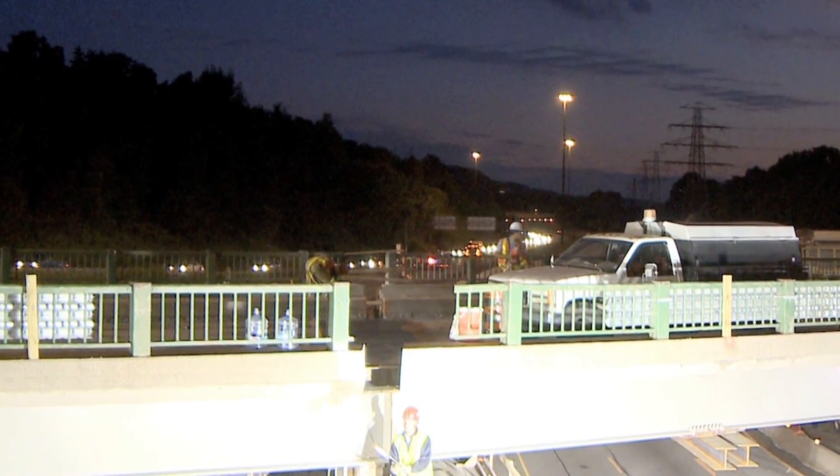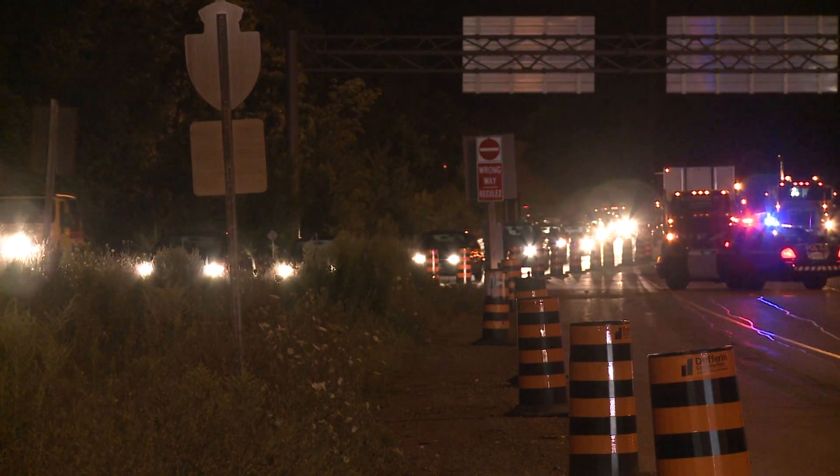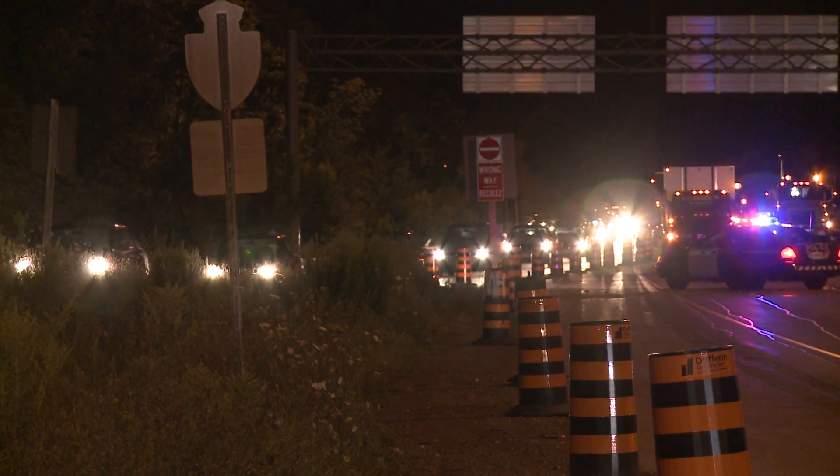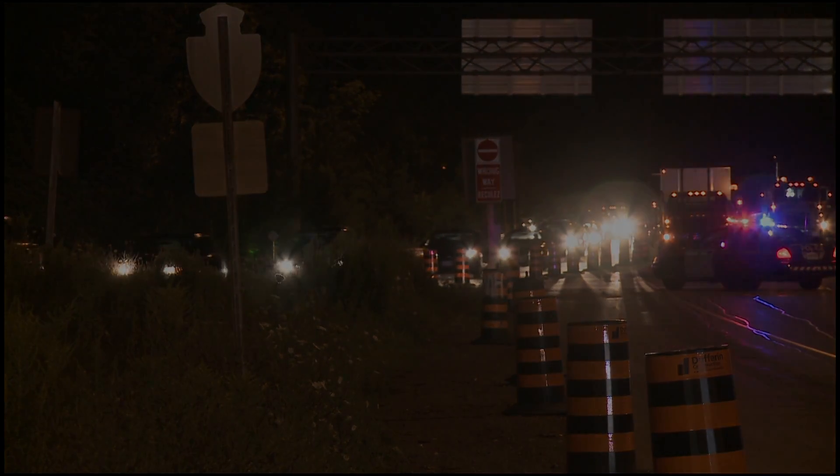On Friday, July 30th, the Rapid Bridge Replacement began on time at 9pm with the closing of the east and westbound lanes of Highway 403. Traffic was detoured onto specially built single-lane bypasses.